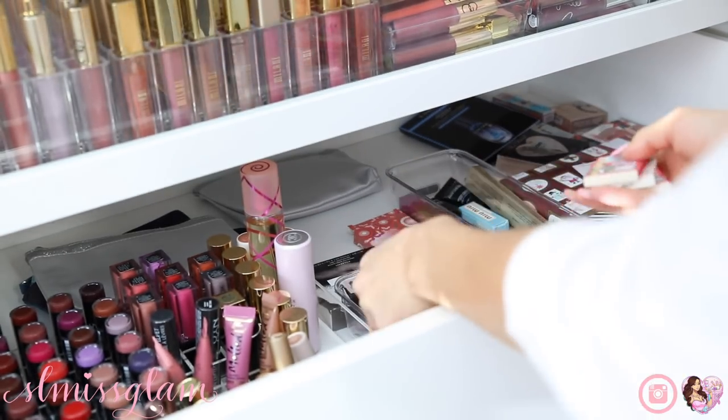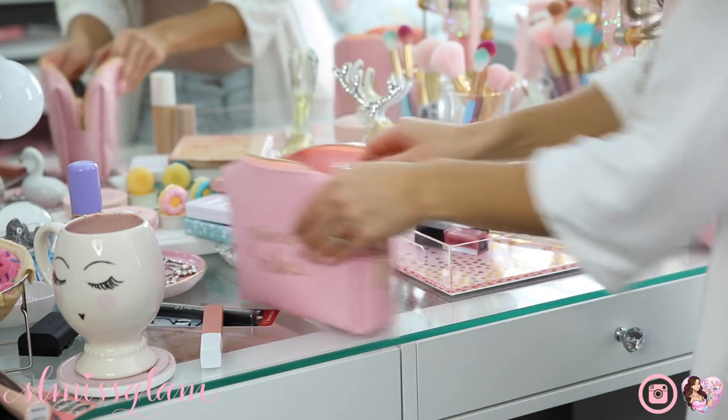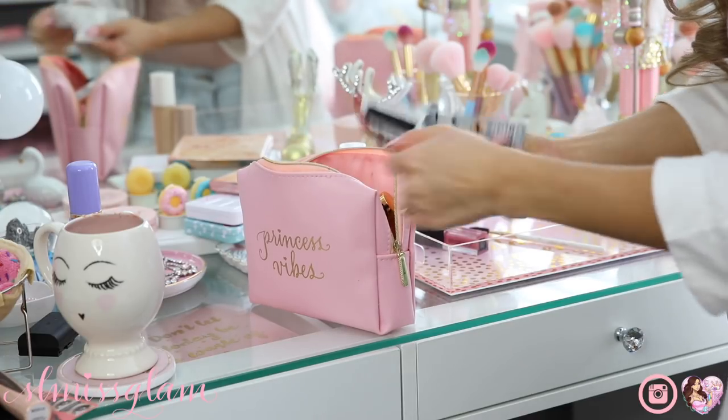Sometimes I put my little samples in here just so I remind myself to try new products. I have that in my drawer right here and I'm going back to my vanity to put the rest of my makeup away. I also just got some new products from Maybelline, so I'm taking those out of the package and putting them in my makeup bag so I can try them.